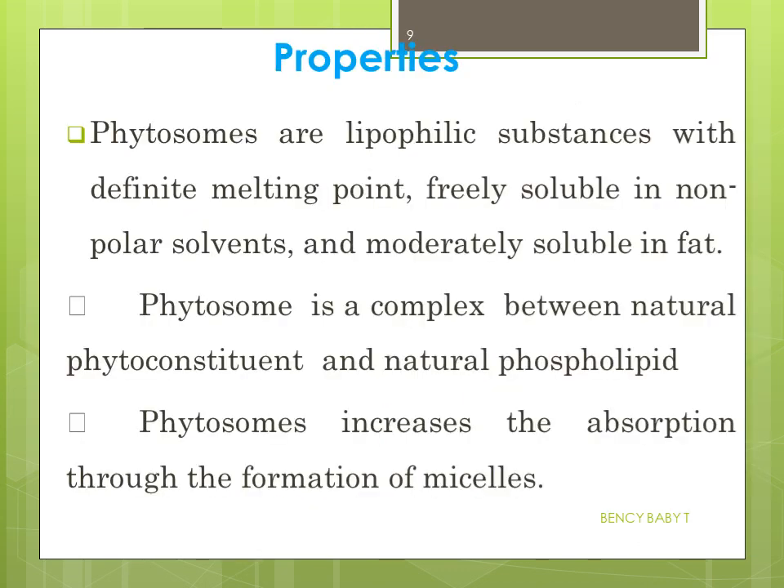Properties of phytosomes: they are lipophilic substances with a definite melting point, freely soluble in non-polar solvents and moderately soluble in fats. A phytosome is a complex between a natural phytoconstituent and a natural phospholipid, and they increase absorption through the formation of micelles.